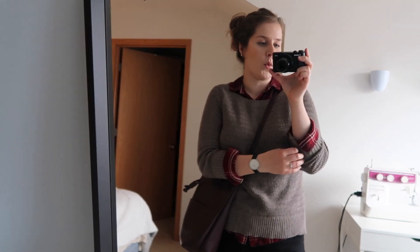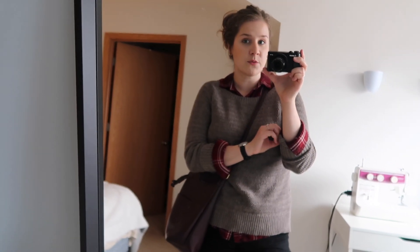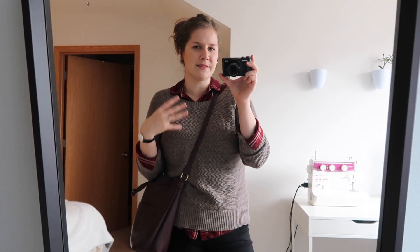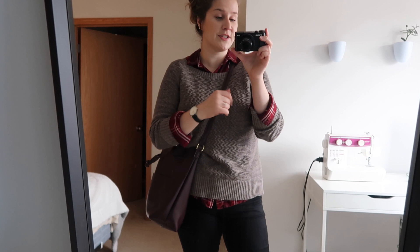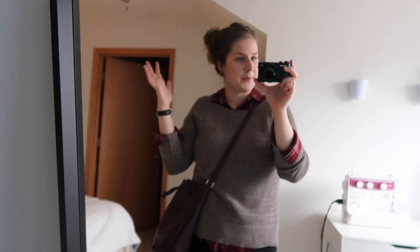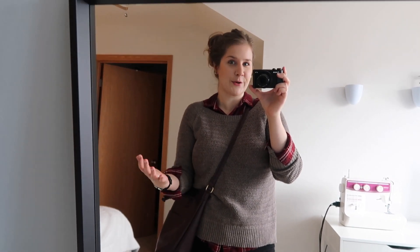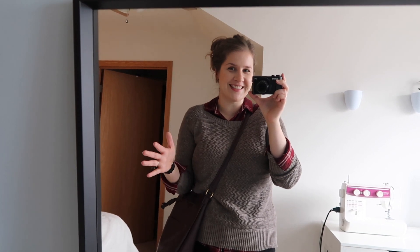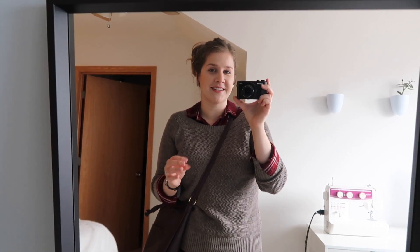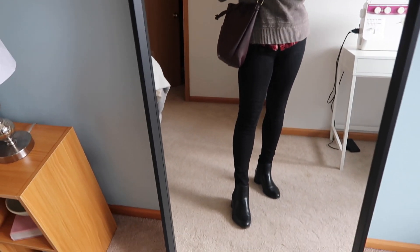She does have her sweater sleeves pushed up and then the plaid shirt cuffs rolled over. A watch and some bracelets — I don't really own bracelets, I'm not a big jewelry wearer, so just a watch. Her hair is up in a messy bun, so I just threw my hair up too. She's also got sunglasses, but there is literally no reason for me to wear sunglasses this time of year — there's like no sun, it's totally gray. So that is my recreation for this look.